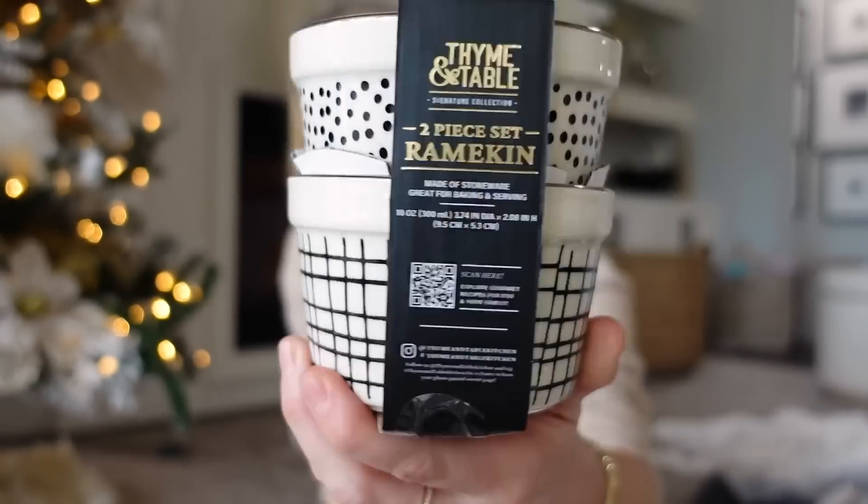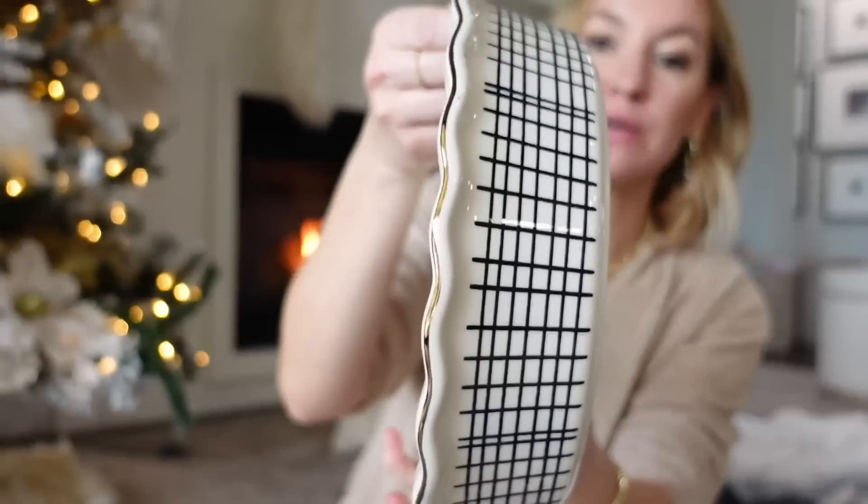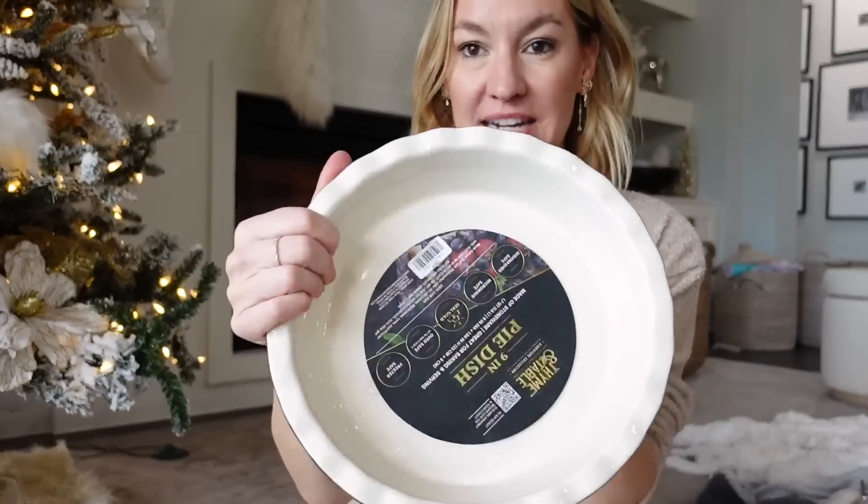If anyone on your list likes to cook, I'm obsessed with the Time and Table brand at Walmart. This is a really cute two-piece ramekin set — they look like little Anthropologie dishes. I got a polka dot dish set a couple of years ago and they've just blown up. This little pie dish is so pretty too. If you have anyone who likes to cook, it's a super cute pie dish, and it would also make a really fun housewarming gift.